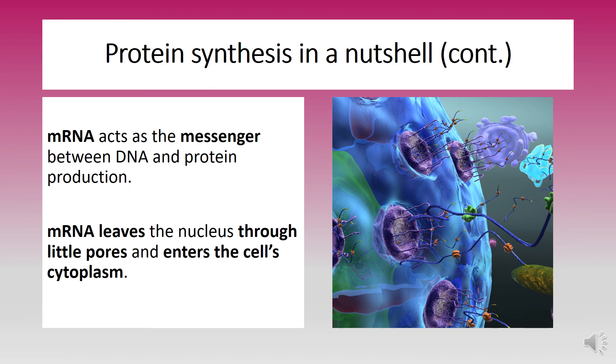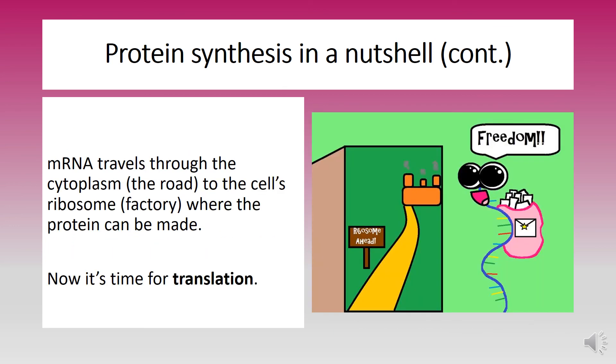Messenger RNA acts as the messenger between DNA and protein production. Messenger RNA leaves the nucleus through little pores and enters the cell's cytoplasm, which is that jelly-like substance inside a cell. Messenger RNA then travels through the cytoplasm — which you can think of like a road — to the cell's ribosome, which is like a factory. That's where the protein can be made.